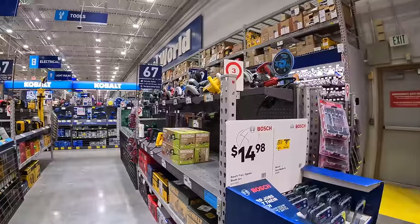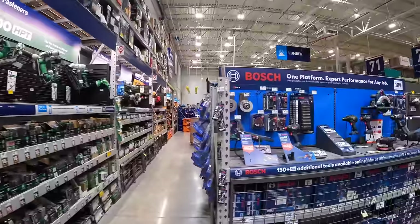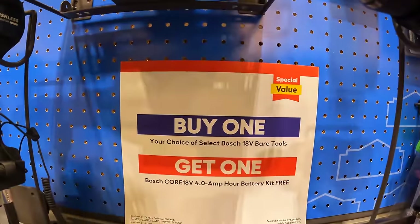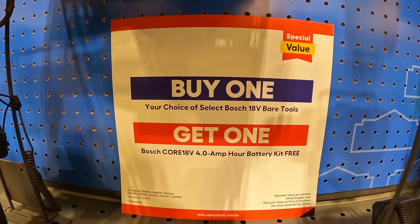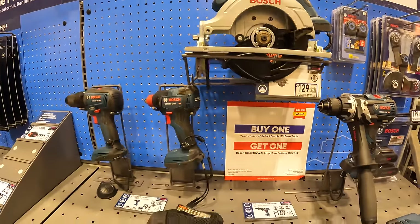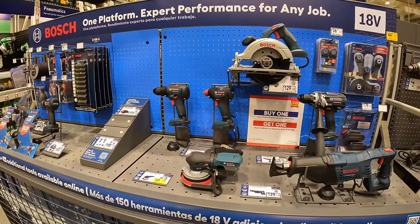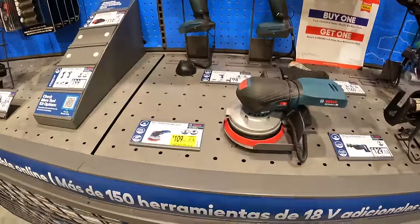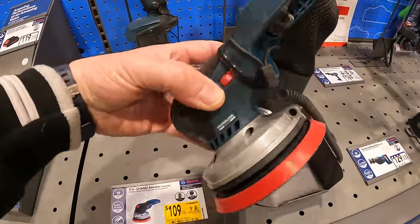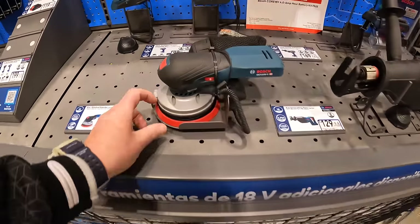Bosch has a deal: buy any bare Bosch tool and get a free 4-amp-hour battery and charger as a kit — not too shabby. They also have the 5-inch orbital sander for $109. I love that design — very low-profile and the pad is metal.